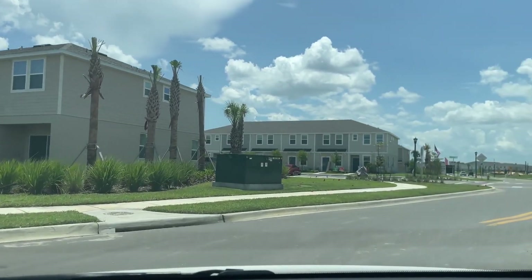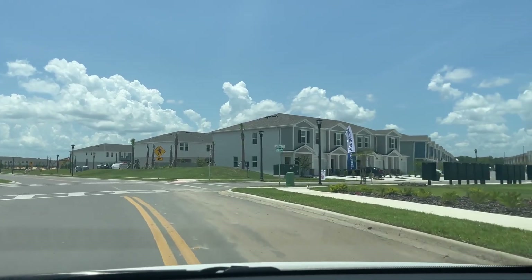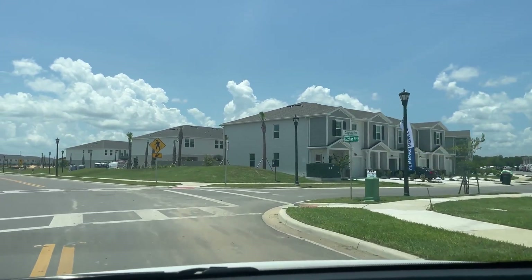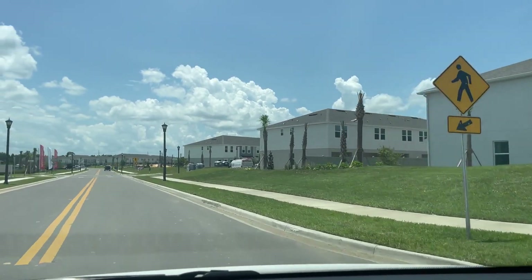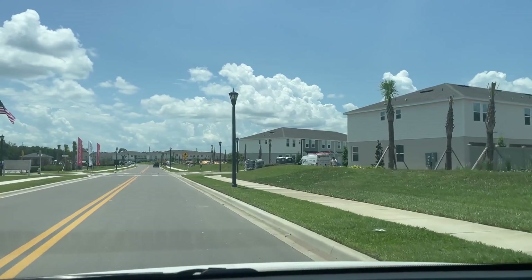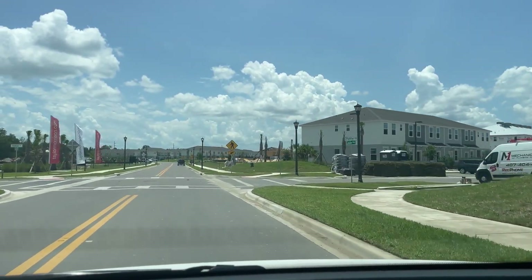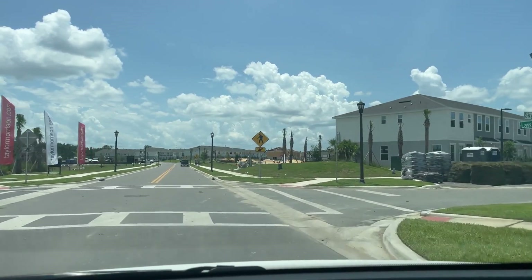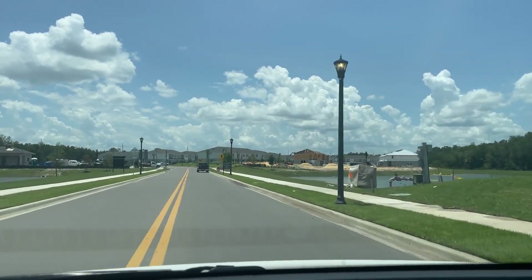These townhomes here — I think people have already moved into some of them. For around $300,000, it's probably a good deal. Lennar and Taylor Morrison are building in here.